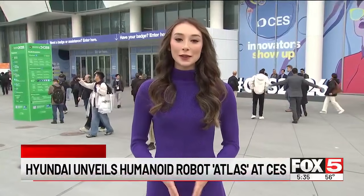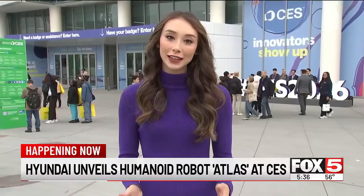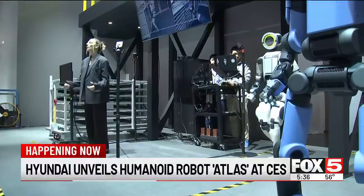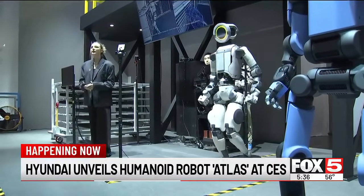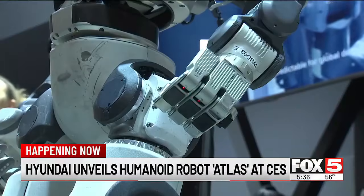At CES 2026, physical AI is the main focus, taking place right inside where companies are unveiling their new products aimed to help humans in the physical world. Hyundai unveiled their Atlas humanoid robot at CES, calling it the Ferrari version of a humanoid.